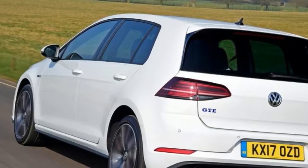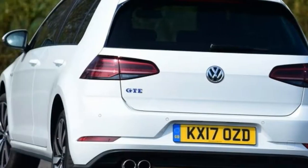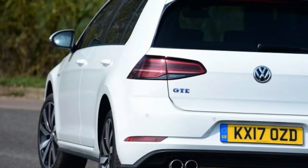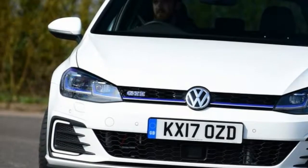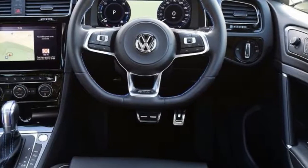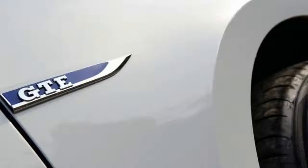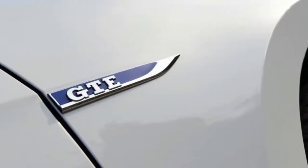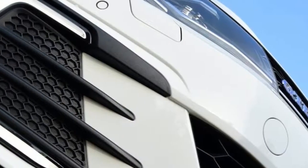Still, a company car user would still benefit from lower rates, and tax avoidance isn't the only reason to buy the hybrid Golf. Many will be swayed by the promise of up to 156 miles per gallon, 0 to 62 mph in 7.6 seconds, and a 20-mile all-electric range.